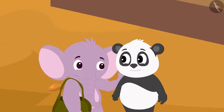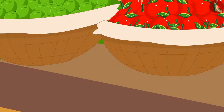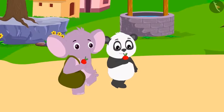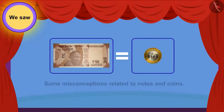Appu explained this to Golu and gave that 100 rupee note to Chanda. While happily eating the fruit, they both reached their homes. Children, in this video, we saw some misconceptions related to notes and coins.